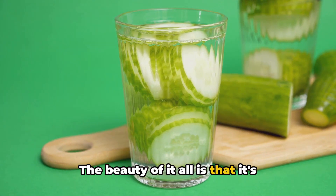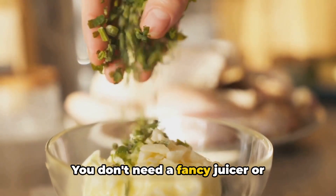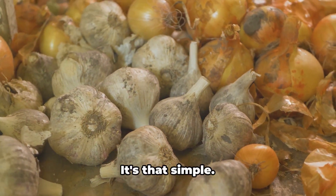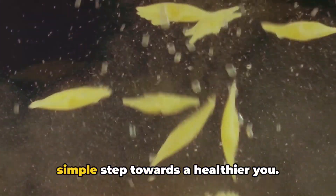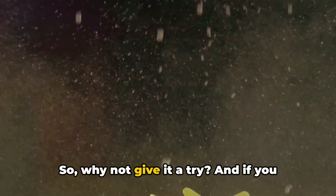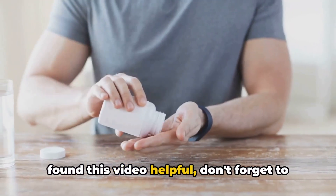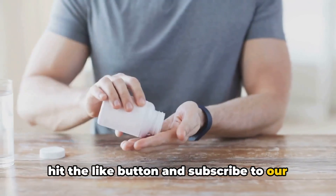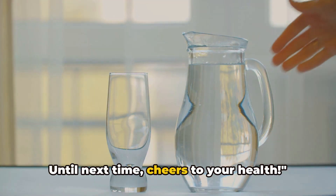The beauty of it all is that it's accessible to everyone. You don't need a fancy juicer or expensive ingredients — just garlic and water. It's that simple. Drinking garlic water every day is a simple step towards a healthier you. So why not give it a try? And if you found this video helpful, don't forget to hit the like button and subscribe to our channel for more health tips. Until next time, cheers to your health.